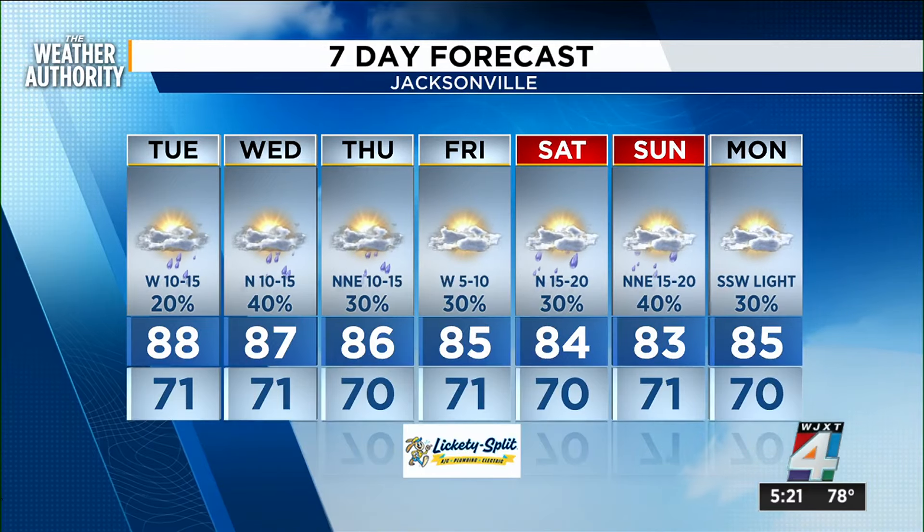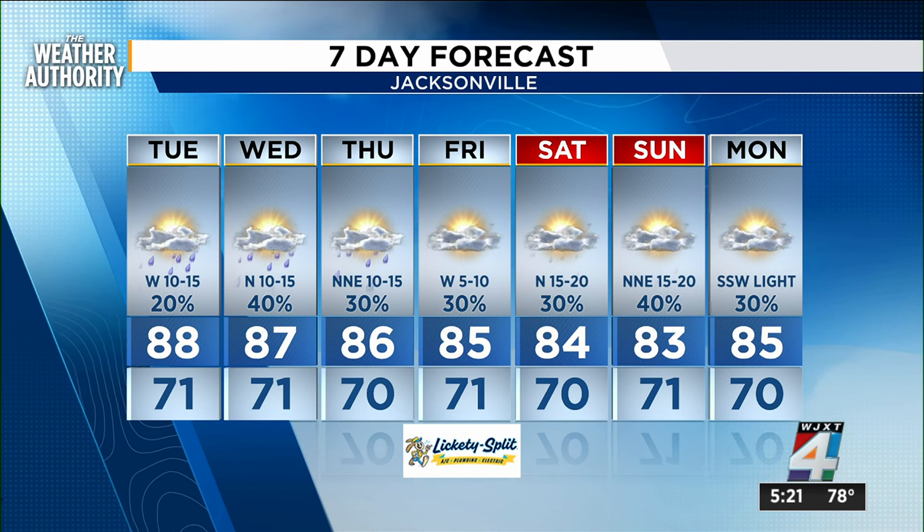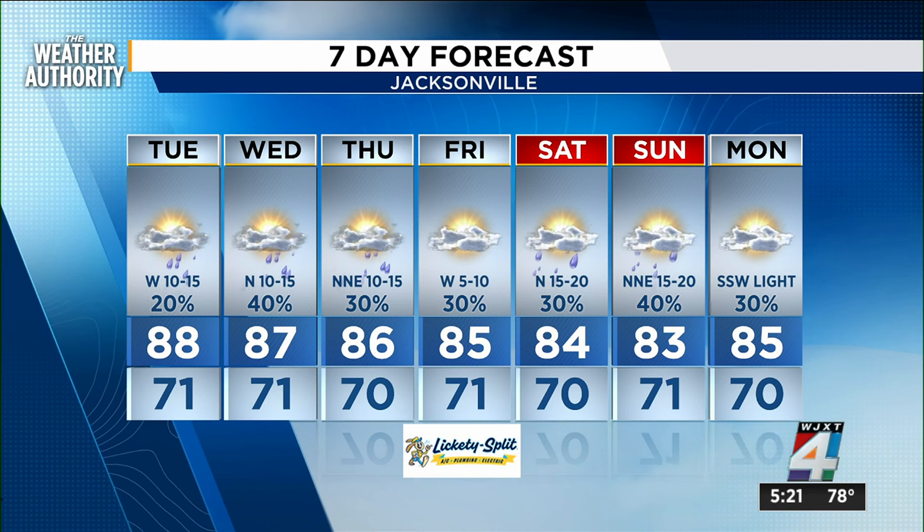Under what will be cloudy skies, seasonal temperatures as we get ready. And by the way, Sunday is the first day of fall — already!